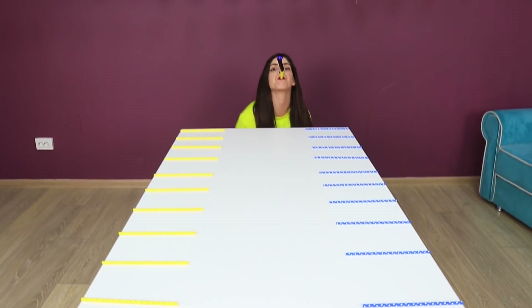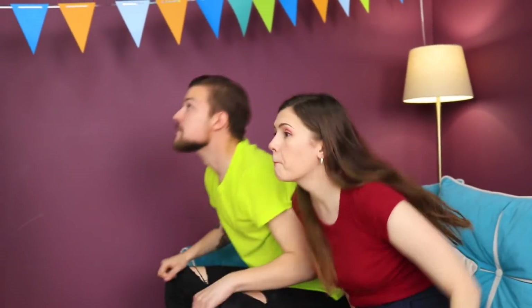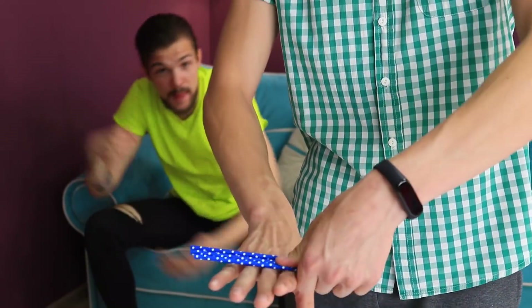Now you are going to knead straws! Spread them on the table at equal distances from each other. This time the task is really acrobatic! Put a straw on your fingers, throw it, and catch it!